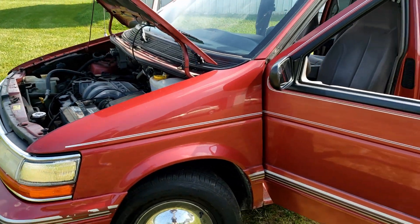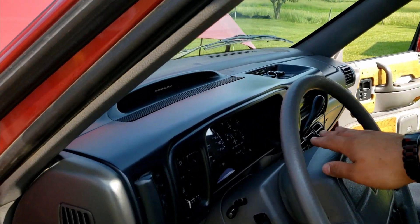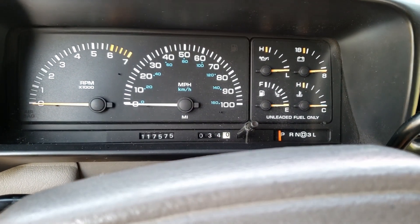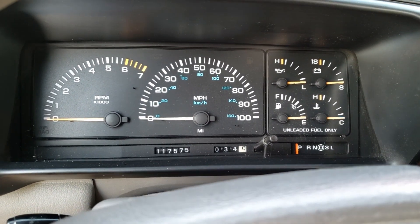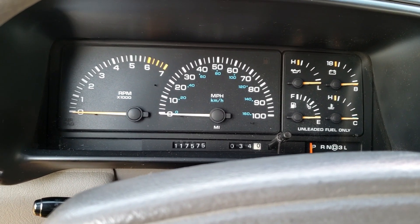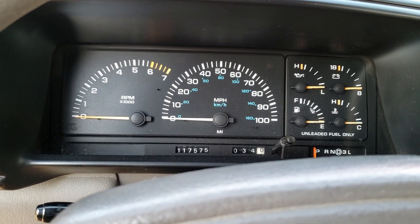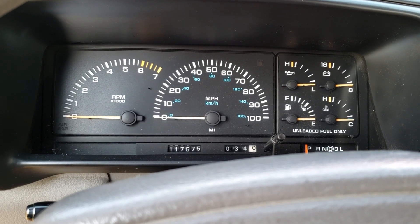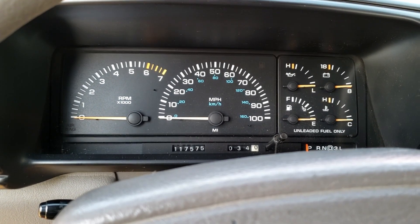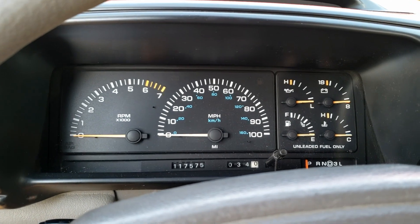If you are looking at a 3.0 liter, make sure you get the four-speed if you want the best fuel economy and the best acceleration. Let me give you a look at the gauge cluster here just so you can tell I'm being truthful about the mileage — for how old this is, it is pretty low mileage. This is the nicer gauge package; you could get either a digital or a basic one that only had a speedo, gas gauge, and temperature gauge — didn't even have a tach. But this is all analog.